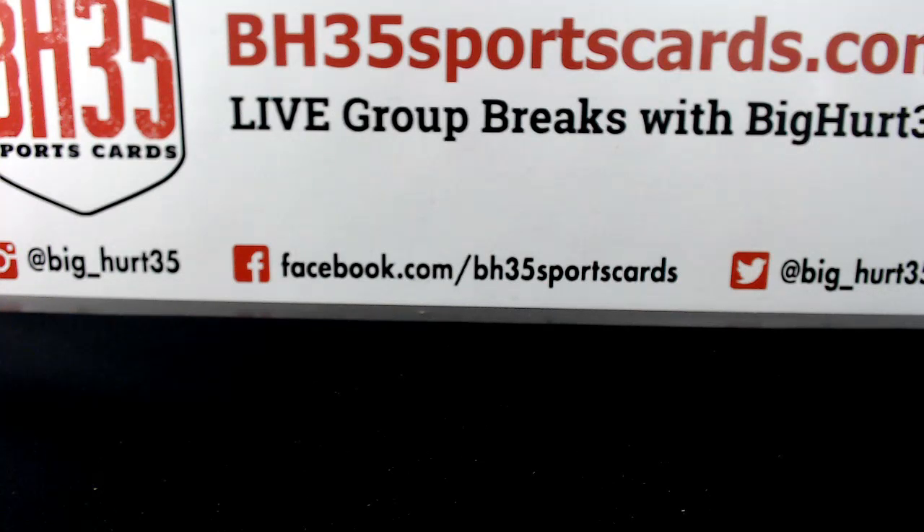I'm going to try to get all these shipped out on Monday. Got plenty more draft in the store. Be live on Saturday and Sunday, and then Revolution Basketball will be on Monday.